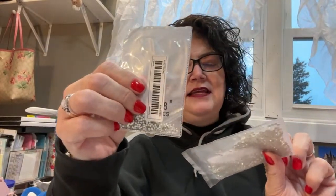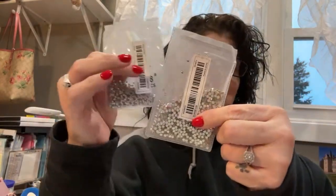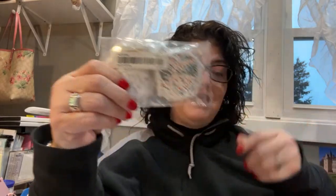Here are some more rhinestones, just a different size — size 8 and size 12. Here are some more stickers — these are Bible verses: 'Love is patient, love is kind.' I can't read all of them but that's what they are. That's cute, I like that. And these are SS5s — tiny, tiny, tiny rhinestones.